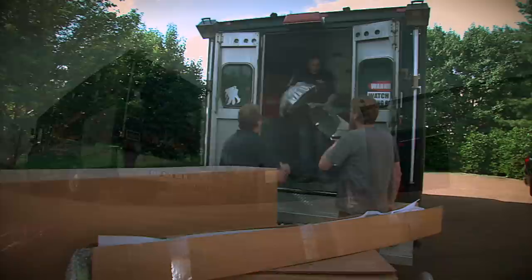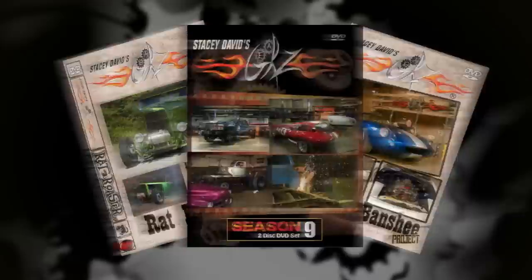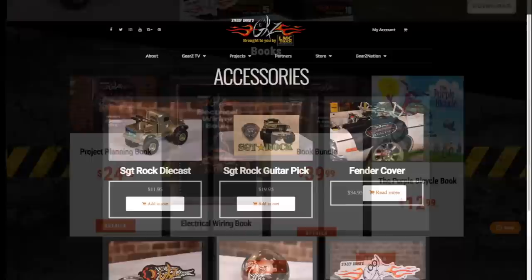When Stacy David makes house calls in the Big Gears Nation truck, it makes for some pretty special moments. But if they can't come to your garage, check out the stuff online to help you out — things like DVDs, wiring and build books, apparel, and fender covers. If you're ready to get out there, build something, and then go smoke the tires on it, StacyDavid.com can help you do that.